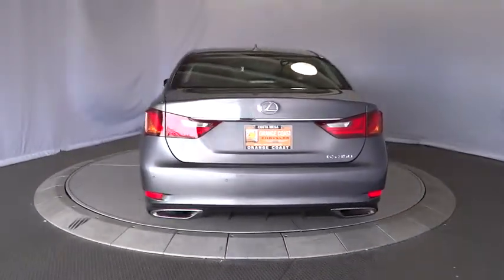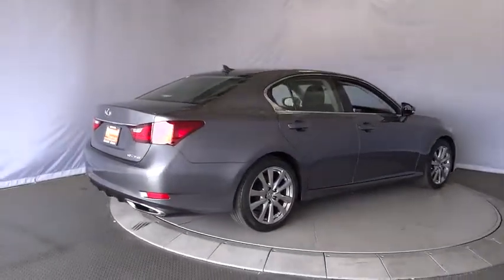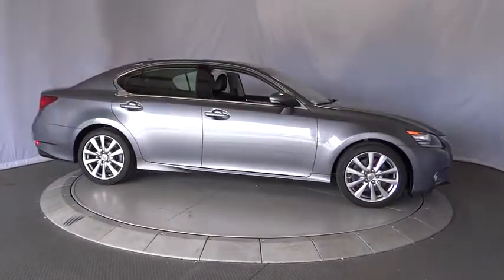Here are some of this vehicle's great options: keyless entry, stability control, traction control, power passenger seat, backup camera, anti-lock braking system, steering wheel audio controls, leather-wrapped steering wheel, and Bluetooth.